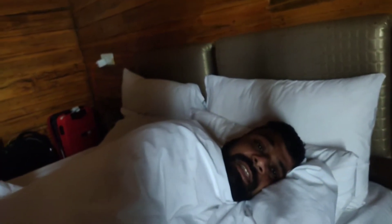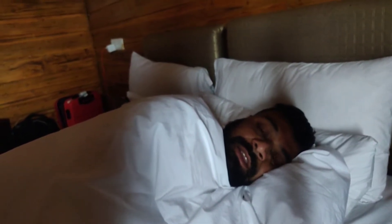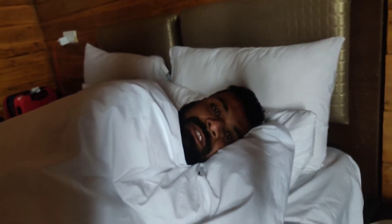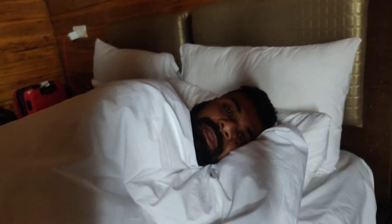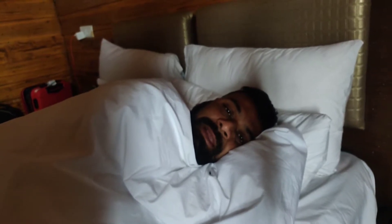Hi guys, this is Jack from Jack's Amazing World. Good morning! Welcome to Darjeeling Diaries - first day of Darjeeling Diaries. Just arrived, so just woke up. After breakfast I'll show you all the views and what all things are planned in the full Darjeeling itinerary.